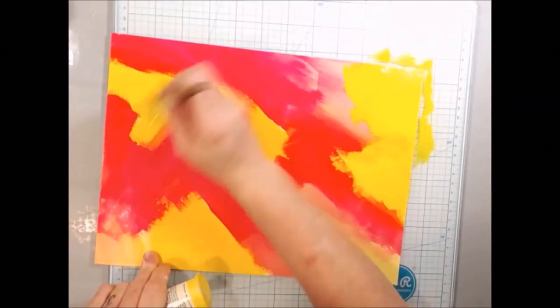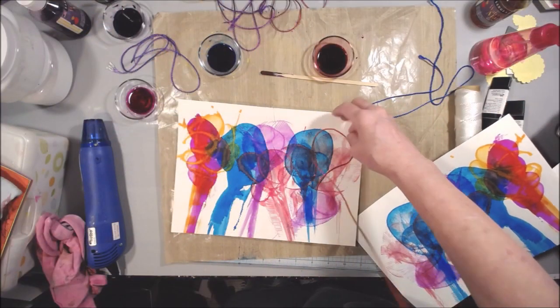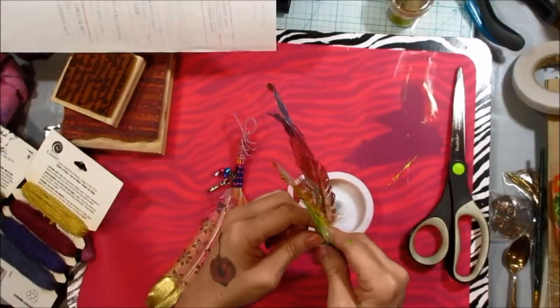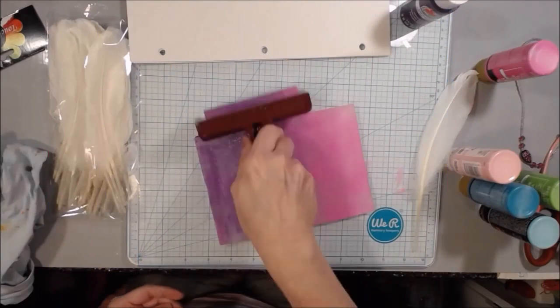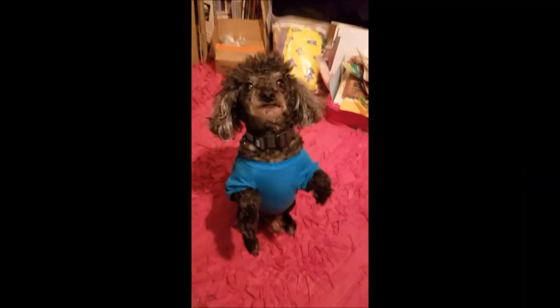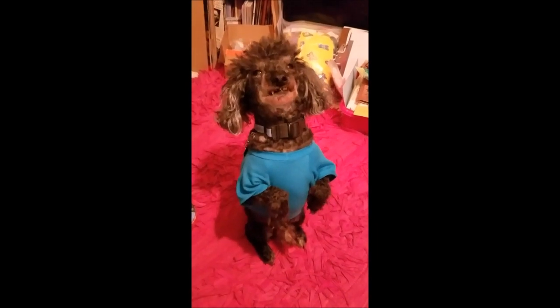Pink Poodle Crafts, join the Poodle Pack. It's time to get creative and make you laugh. Make your own art today. Pink Poodle Crafts is the way. What a good boy.